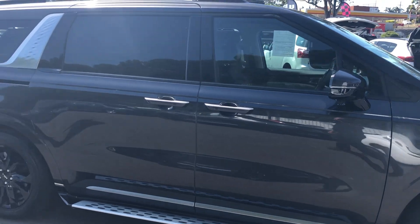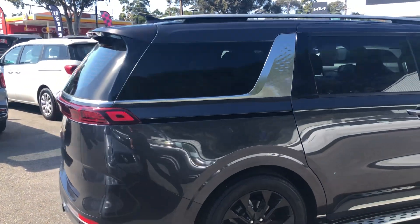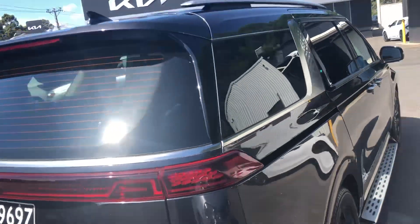The car's been fitted with sidesteps, which aren't standing on the car. Just want to do a run around the outside for a little bit of a distance, and then I'll show you any blemishes or so forth I can find on the car.